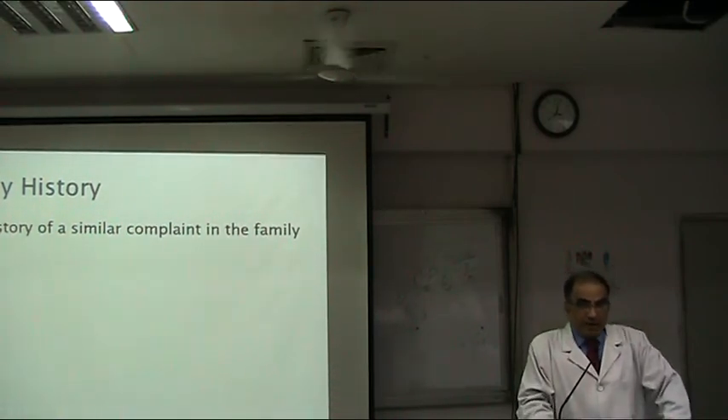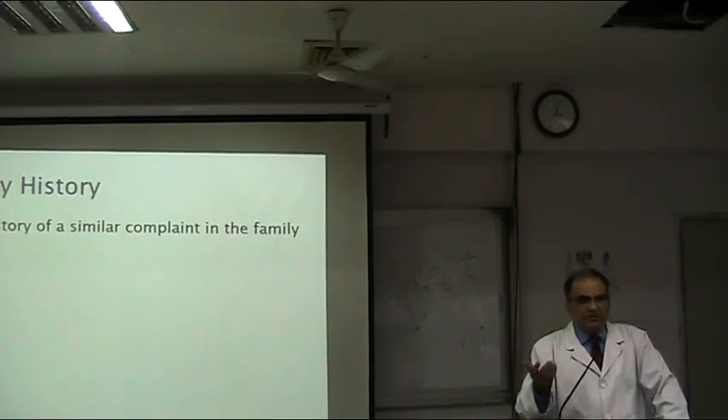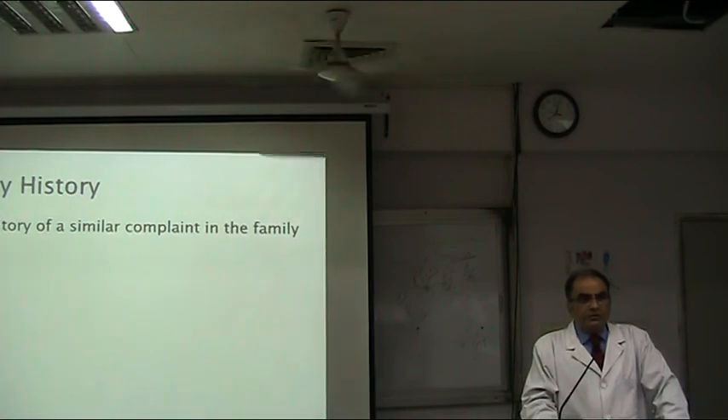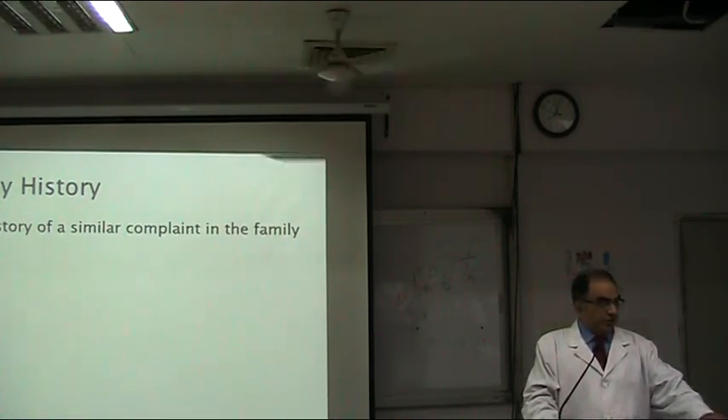What do you want to ask actually in the family history? Some conditions like vasculitis, collagen-related disorders — these are relevant to ask about in the family history.